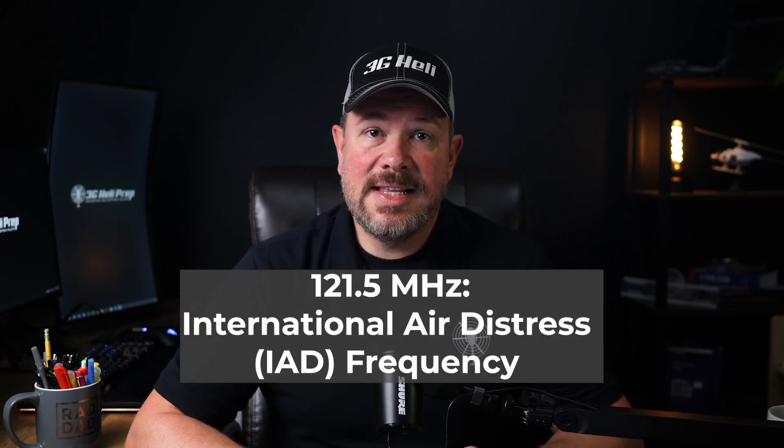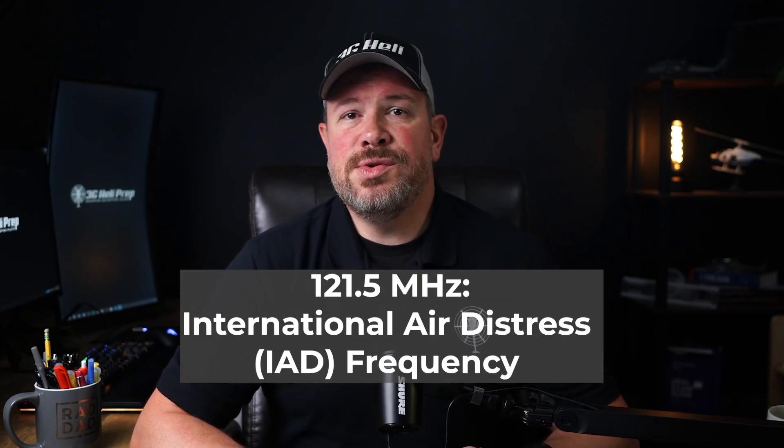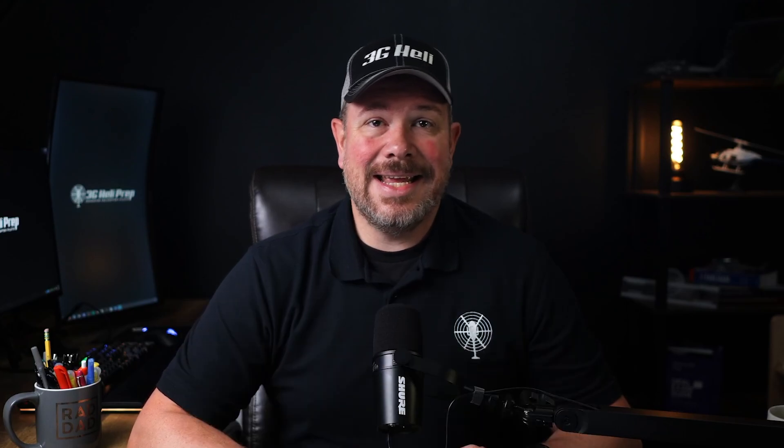121.5 is the emergency frequency. It's used to contact flight service stations or ATC in emergencies, and it's also monitored by flight service stations for distress signals.